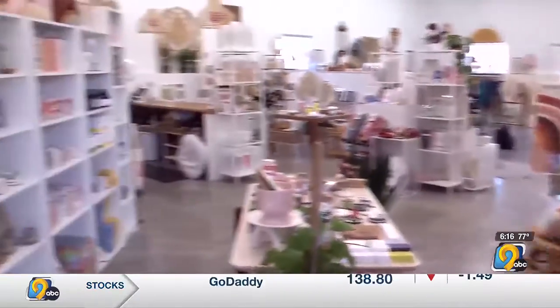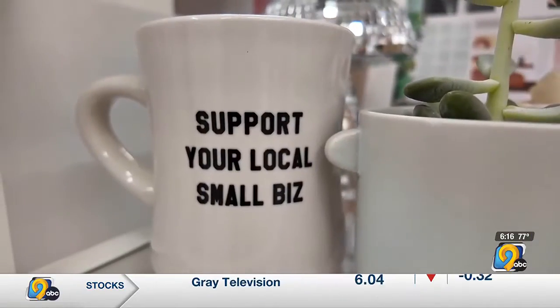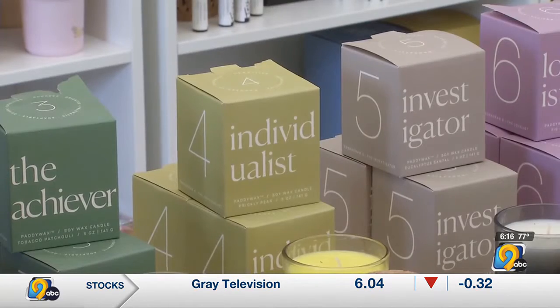This is where more of our gift stuff happens — our candles. A lot of this is all going to be small business owners that we support through the store. Crawl started the business online, and when she opened the storefront, she quickly had to adapt to a changing world.